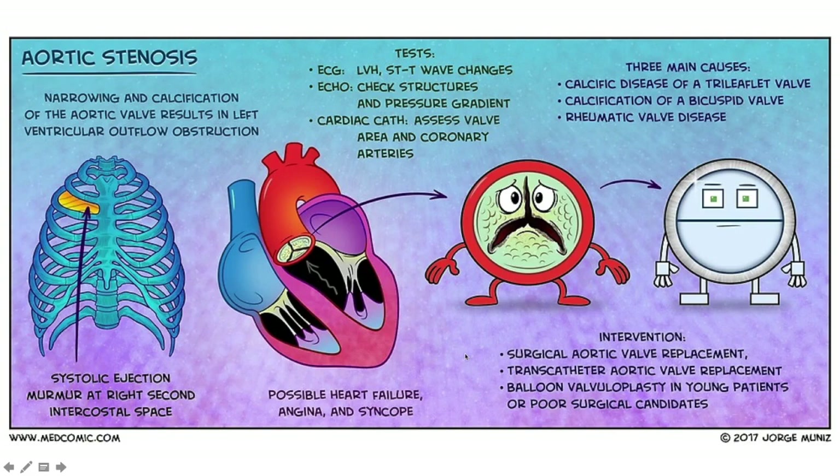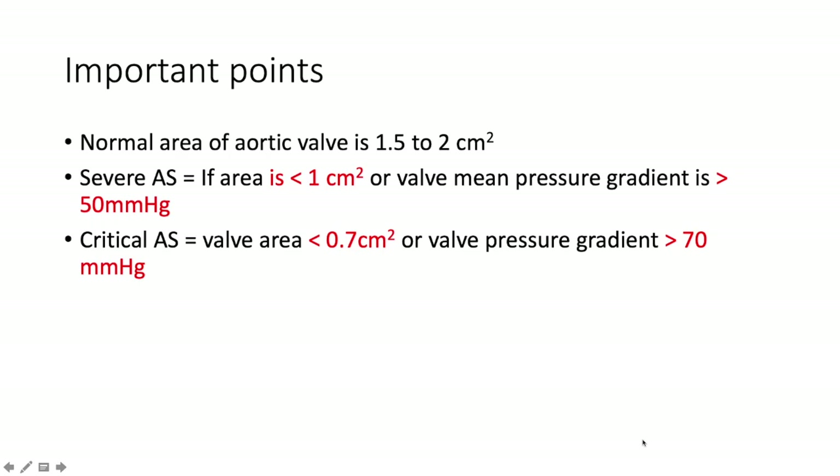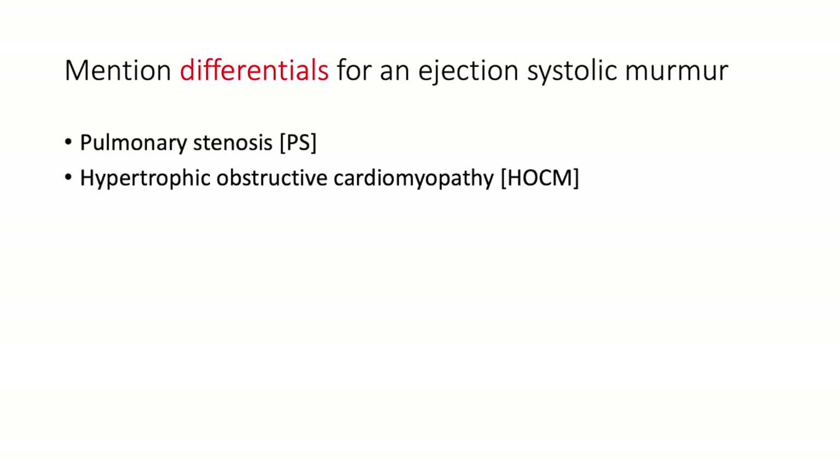Complications include heart failure, angina, and syncope. Three main causes are calcific disease of a trileaflet valve, calcification of a bicuspid valve, or rheumatic valve disease. Intervention is by aortic valve replacement, TAVR (transcatheter aortic valve replacement), or balloon valvuloplasty in younger patients or poor surgical candidates. The normal aortic valve area is 1.5 to 2 square centimeters. Severe AS: area below 1 cm² or mean gradient exceeding 50 mmHg. Critical AS: area below 0.7 cm² or gradient ≥70 mmHg.